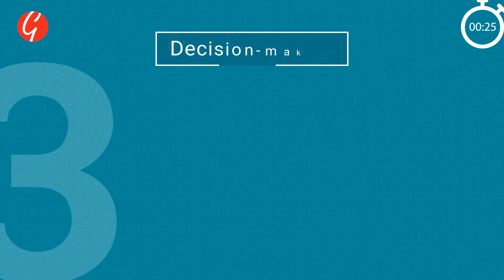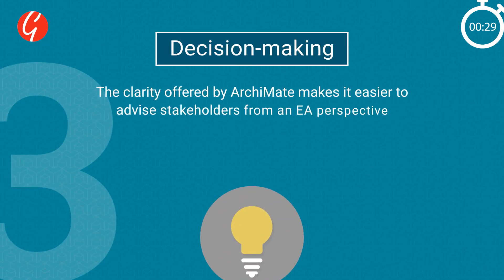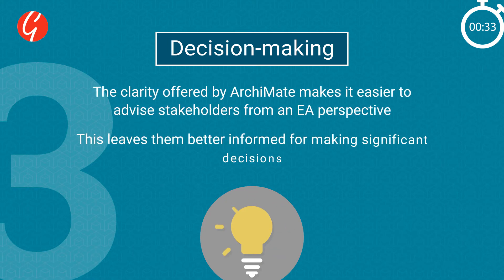Three: decision-making. The clarity offered by ArchiMate makes it easier to advise stakeholders from an EA perspective. This leaves them better informed for making significant decisions.